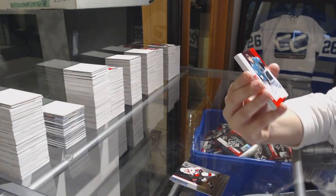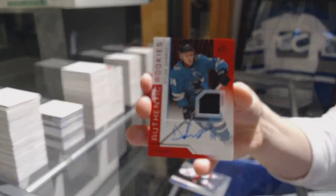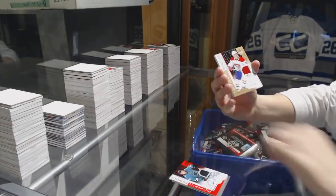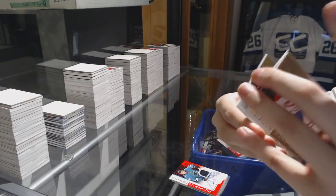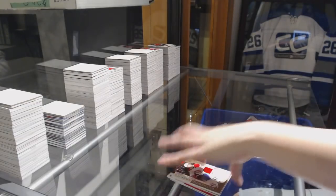We've got a Rookie Jersey Auto of Dylan Gambrell for the San Jose Sharks. Rookie jersey of — for the Montreal Canadiens. Rookie jersey of Travis Dermott for the Toronto Maple Leafs. And a Rookie jersey of Louis Belpetio for the Minnesota Wild. There we go!